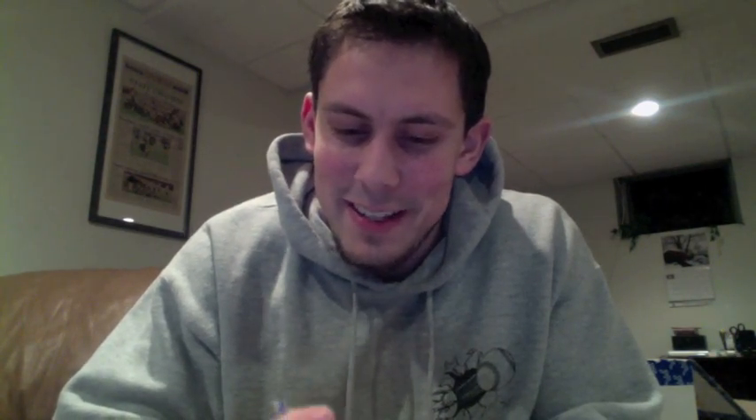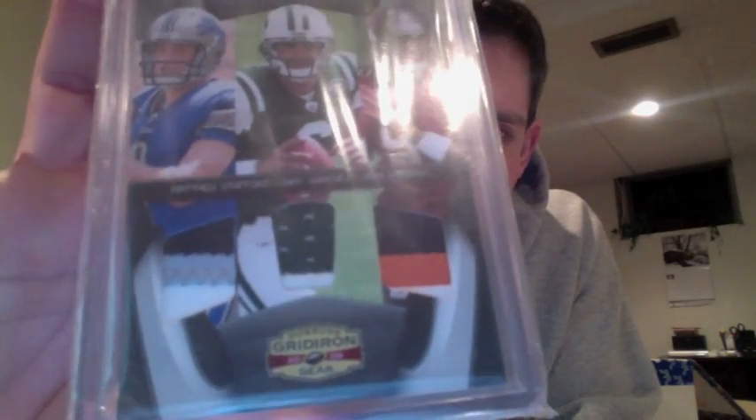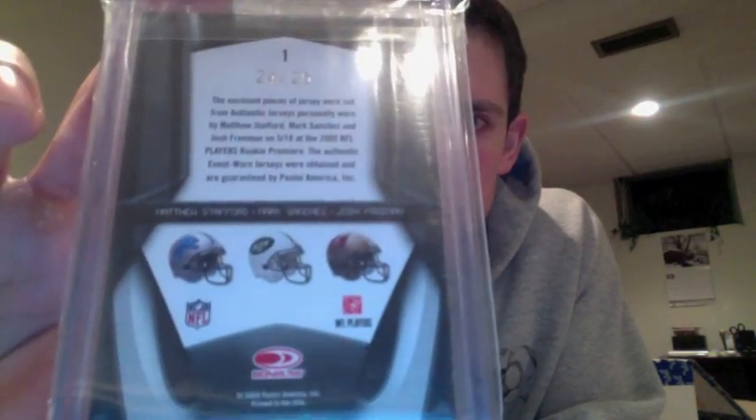This card — I really like this card. Very nice hit here: the triple patch of Matthew Stafford, Mark Sanchez, and Josh Freeman. Really nice patches there — you got the three-color, two-color on Sanchez, and then the three-color on the Freeman. And that is numbered 24 out of 25.